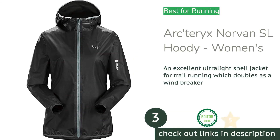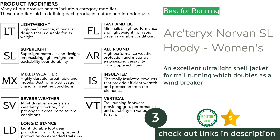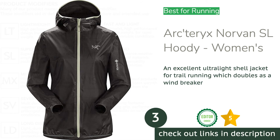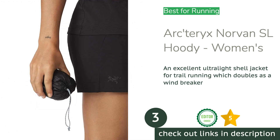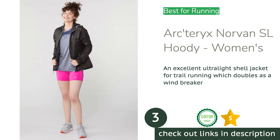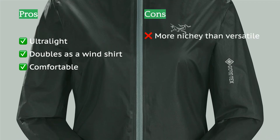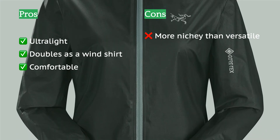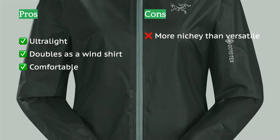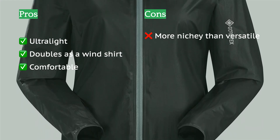The next product is the Arc'teryx Norvan SL Hoody Women's. We test a lot of gear and it's easy to get cynical and critical — after all, that's our job. But the Norvan SL got us legitimately excited. This jacket redefines versatility. For so long we've longed for a lightweight hardshell that's breathable, wishing to leave our windshell behind on trips where we want to keep things light and simple. The Norvan fits the bill.